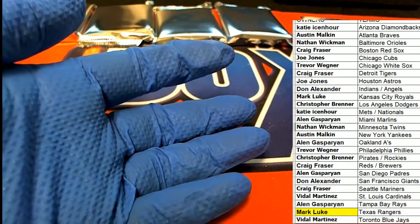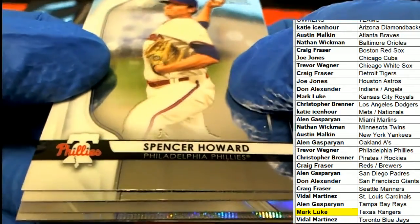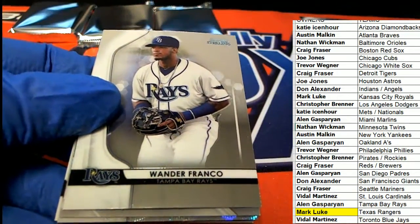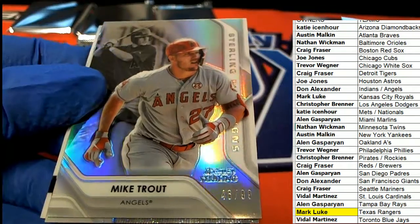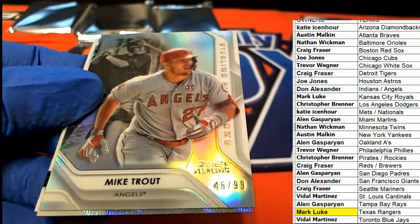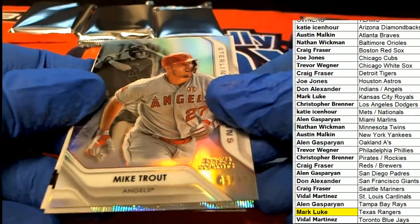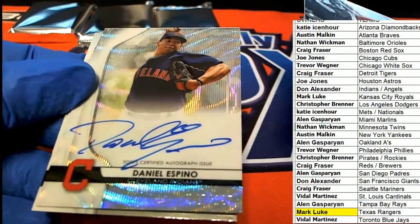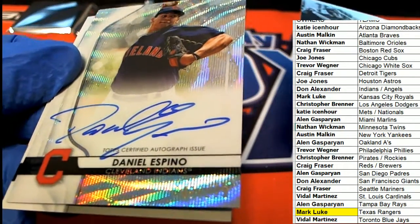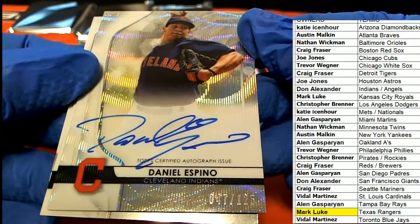Mark, with a Texas Rangers autographed hit. Let's go. Wander Franco. Oh, look at that — a nice Mike Trout. L.A. Don, nice Mike Trout for you, my man. This is a Wave Auto, number 2 of 125 — yeah, 225. That's great.